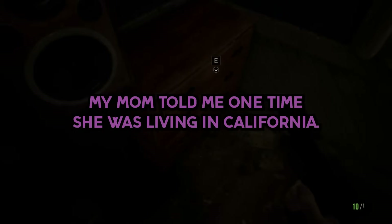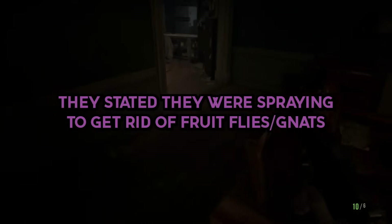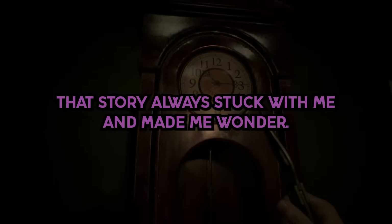My mom told me one time she was living in California — they stated they were spraying to get rid of fruit flies and gnats. They woke up and all the fish in their tanks were bleeding out their eyes, and she also had a miscarriage a week later. That story always stuck with me and made me wonder.